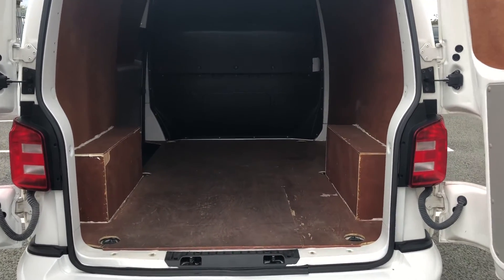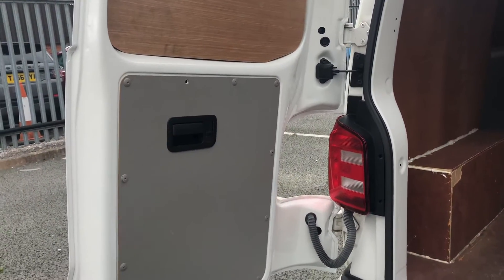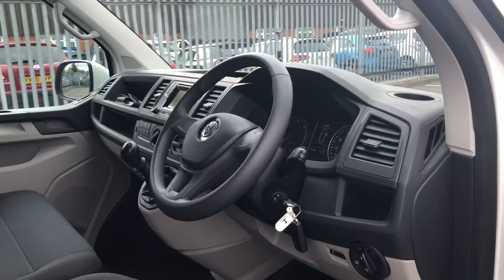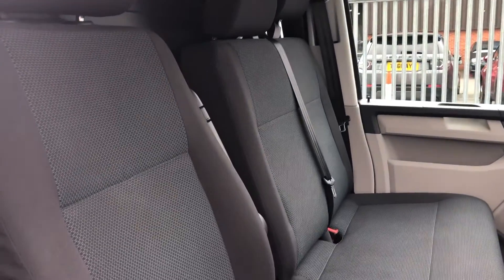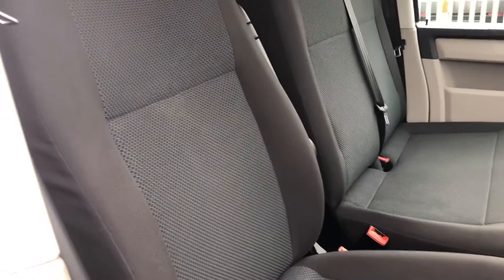However, if you do decide to purchase this vehicle, you can always have the ply lining replaced. This vehicle also comes with an interior release. Taking our first look in the cab area, you can see that it does boast a two seater bench with cloth black upholstery.